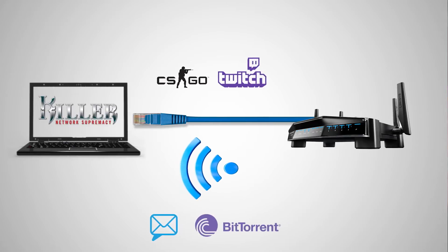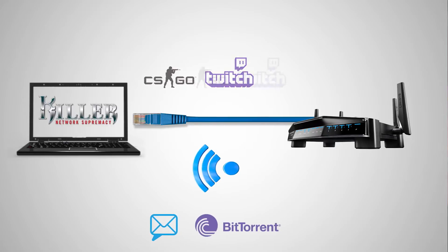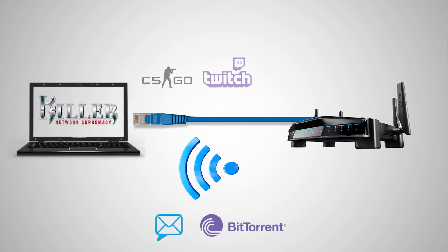My less important traffic, like game patches or bit torrents, go over to my other connection, usually my Killer Wi-Fi device. The best part of Killer's DoubleShot Pro technology is that I can control it completely with the Killer Control Center, the software that comes with Killer's latest networking products.